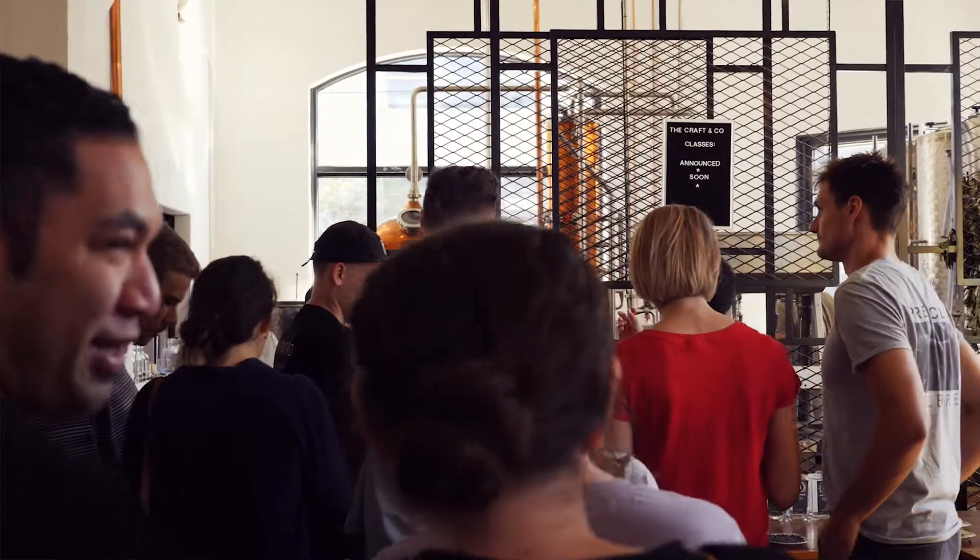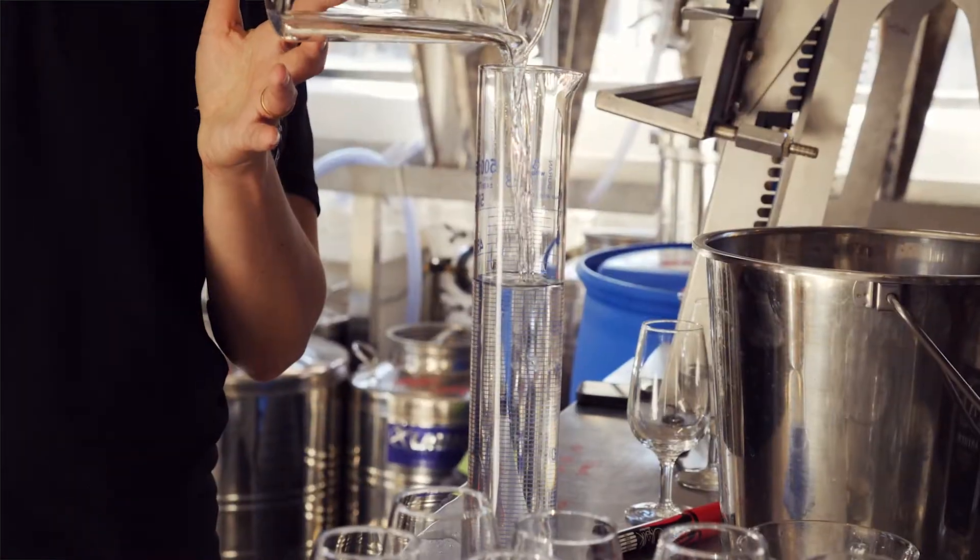My name is Sebastian and I'm part of Ants the Gin with Dervla. I'm the co-distiller and we're at the Craft & Co. We've been sharing everything about our gin with an awesome group of people today — a lot of industry people. We've had Negronis, we've had gin straight up. It's been a really lovely day as part of the Melbourne Food and Wine Festival.